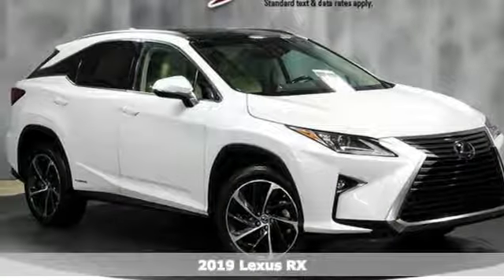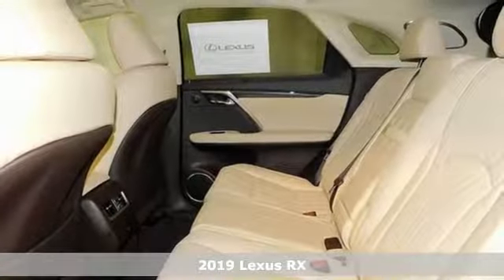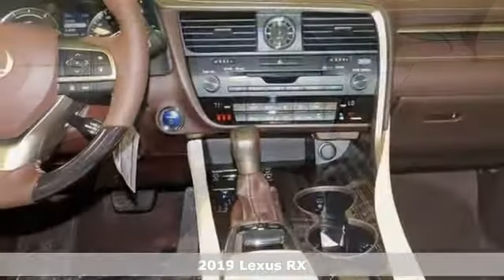Here's a new 2019 Lexus RX — Lexus inspired design, relentless innovation, incredible performance.